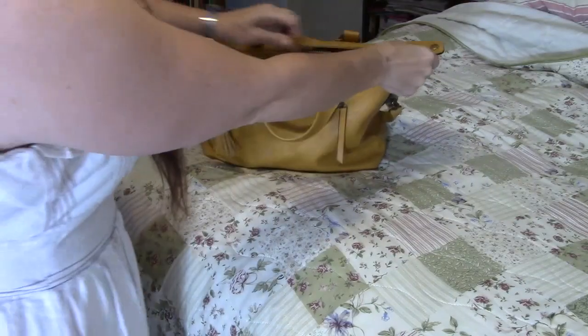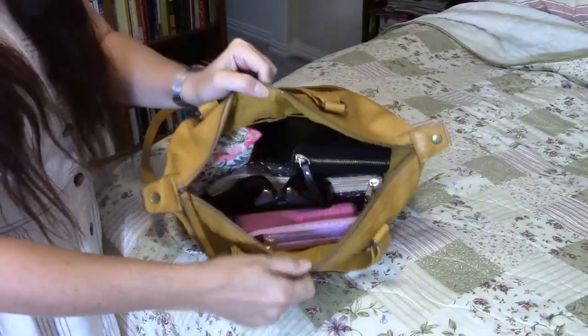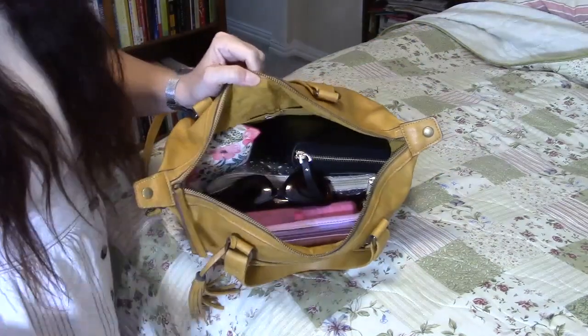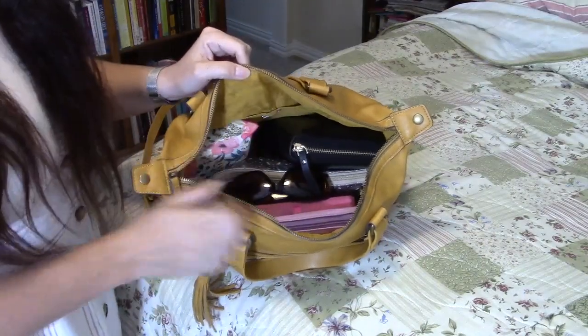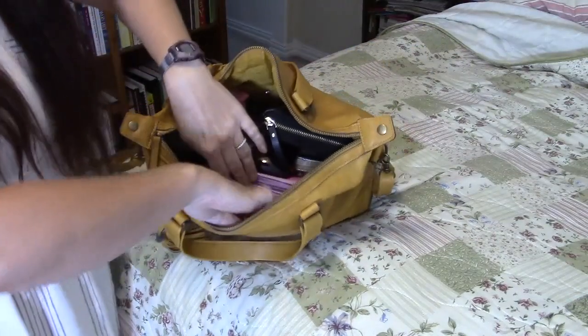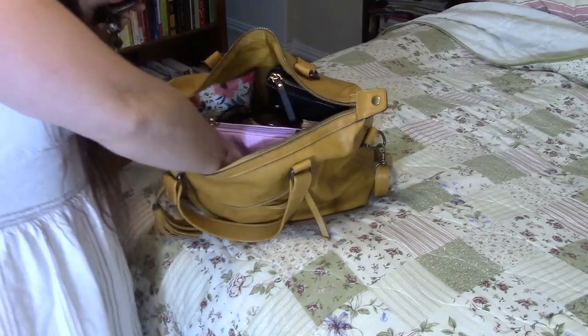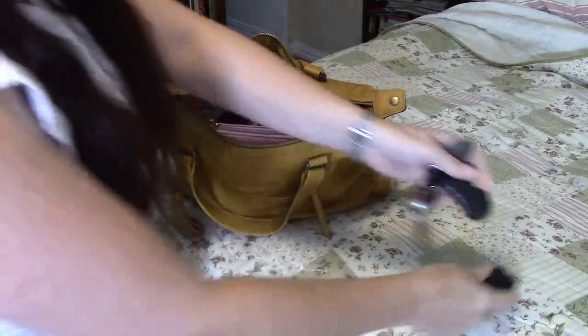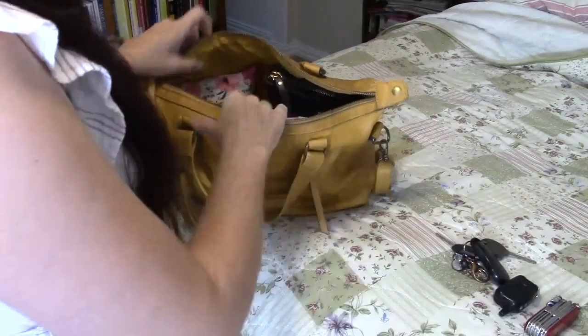Opening up the main pocket — let me show you what it looks like inside my purse before we get into it, so you can see how everything kind of sits and works. I can see everything, I can get to everything, there's plenty of room. In the inner zipper pocket, I've got my keys and my Swiss Army knife.